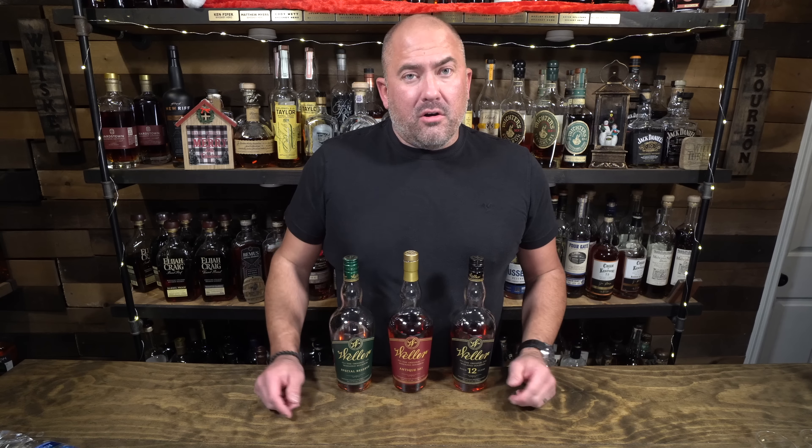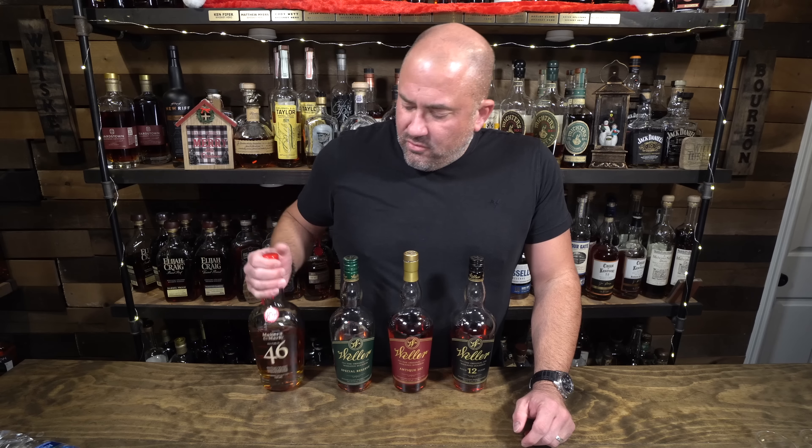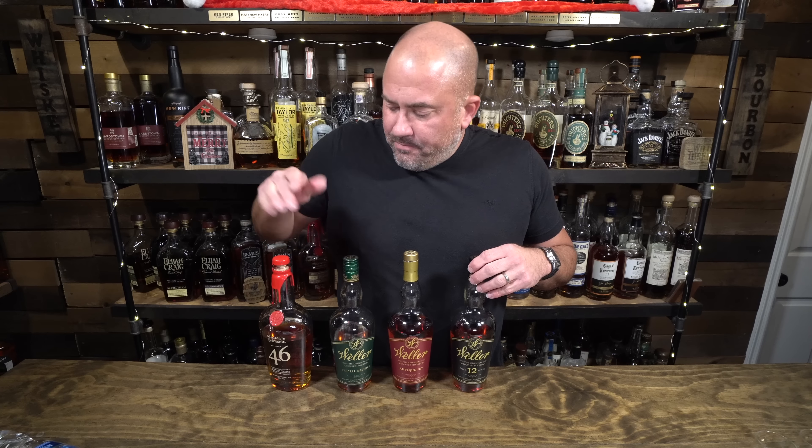I wanted to put two other bottles in this lineup — one that is very findable and very affordable, something you can walk into your liquor store every day and see. That is Maker's Mark 46, coming in at 94 proof. This is basically Maker's Mark, then they put French oak staves into it and it becomes Maker's 46 — really, really good. The thing that makes this a good comparison option is that it's a weeded bourbon, and these are all weeded bourbons, meaning wheat is the secondary grain in the mash bill. Maker's has wheat in it as well, which makes it somewhat similar in flavor profile.